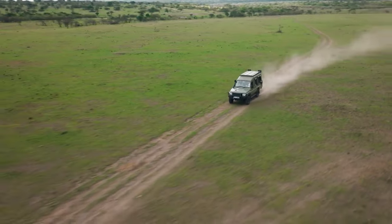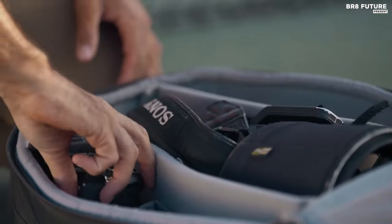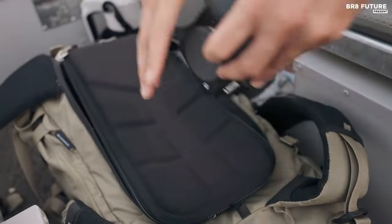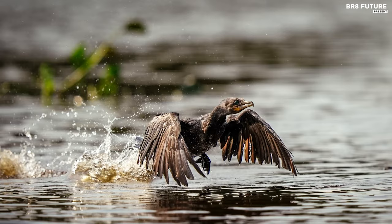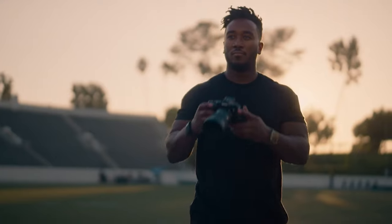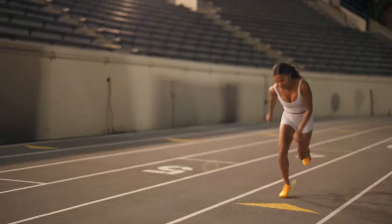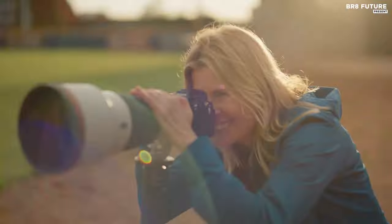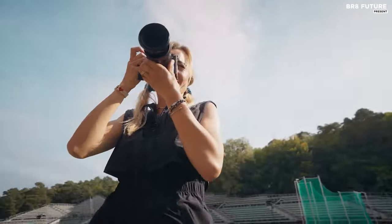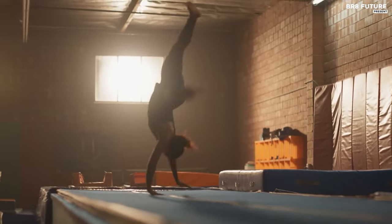Sony's latest masterpiece, the Alpha A9 III, emerges as the fourth-best camera for sports photography, ushering in a new era of speed and precision. This cutting-edge device boasts the title of the world's fastest full-frame camera, capturing life's fleeting moments at an astounding 120 frames per second with a 24.6 megapixel RAW resolution. The camera introduces a groundbreaking global shutter image sensor, eliminating the dreaded rolling shutter effect and providing a blackout-free viewfinder feed. In a bold move, Sony discards the physical shutter, relying on the reliability of the new sensor.